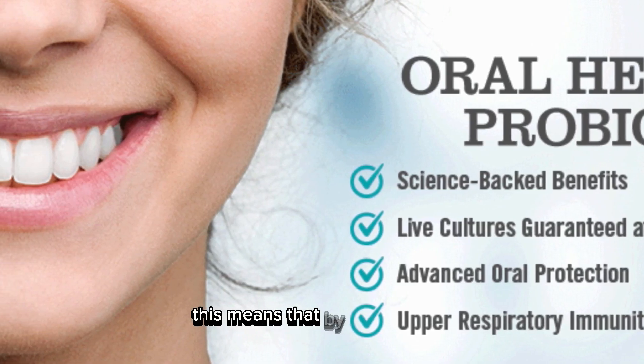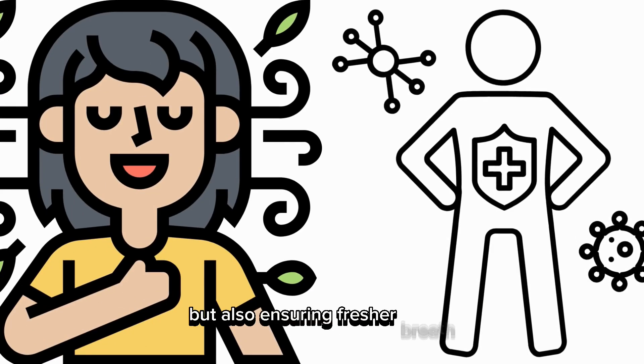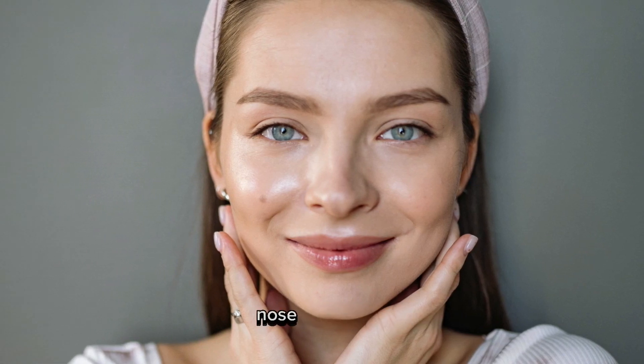This means that by taking these, you're not only working towards healthier teeth and gums but also ensuring fresher breath and a stronger immune system, particularly for your ear, nose, and throat.